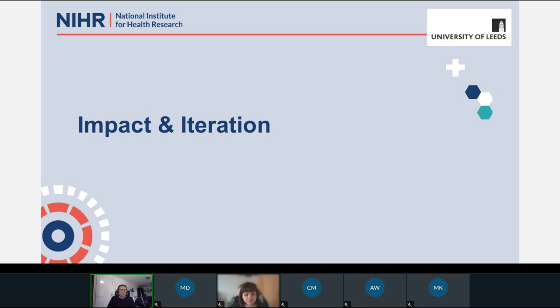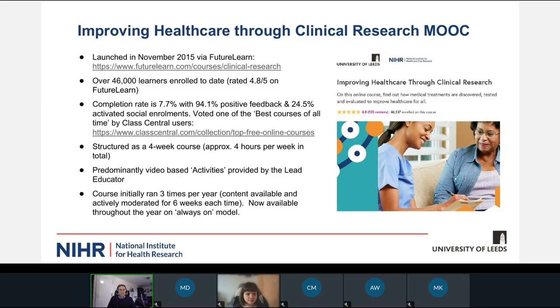We titled this presentation Impact and Iteration, and we really wanted to bring alive the impact that this MOOC has had for us. We've also introduced more recently a second MOOC, and that allows us to do a compare and contrast between the two courses, which helps us with the iteration. Starting with the longstanding MOOC — Improving Healthcare Through Clinical Research — we launched this not long after the University of Leeds, along with Guy's and St Thomas's, won the contract to operate the Clinical Research Network's Coordinating Centre. This launched back in November 2015, and through the University of Leeds working closely as a partner with FutureLearn, this course has sat on the FutureLearn platform.